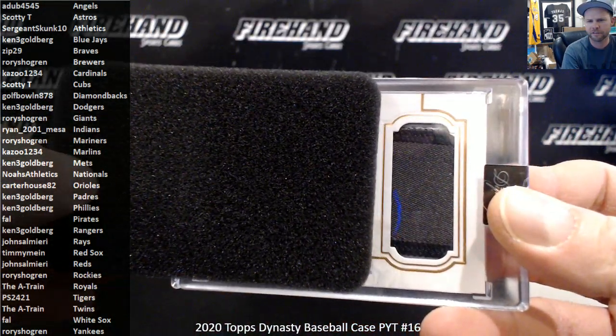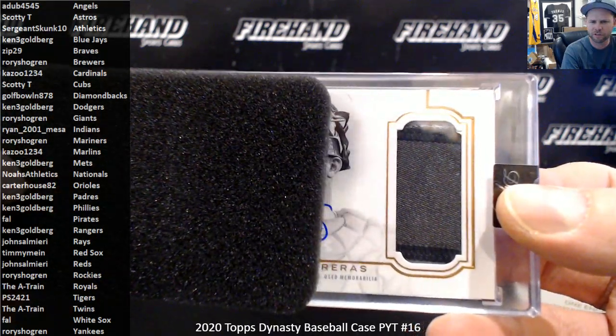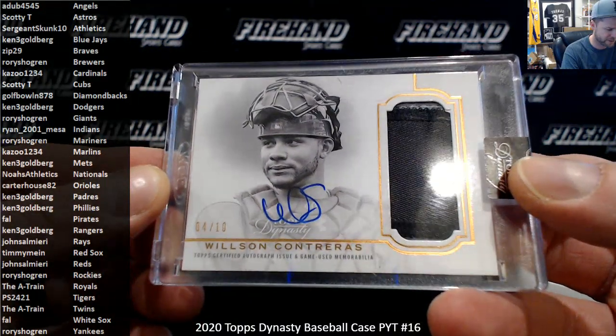Alright, hit number two, guys. Looks like camo patches, so it could be anybody. Wilson Contreras, 4 of 10, Chicago Cubs — Scotty T, you got it!